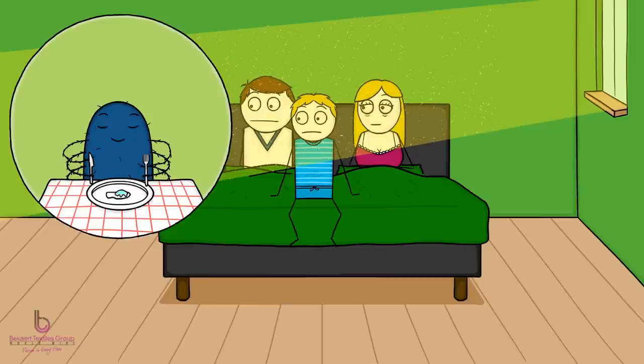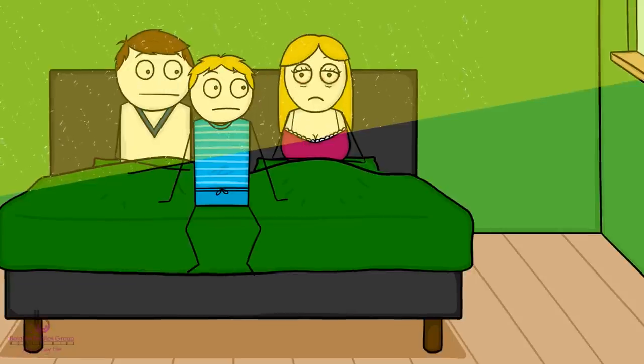About one in four people is allergic to it. If you're one of them, sleeping in such conditions is nothing to laugh about — you can get itchy, watering eyes, and it can make you cough and sneeze.